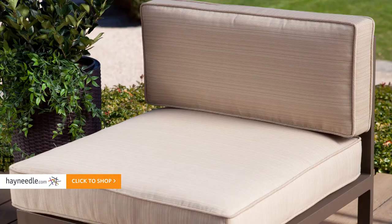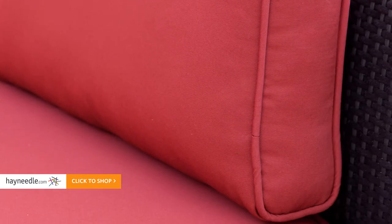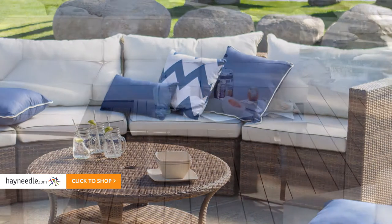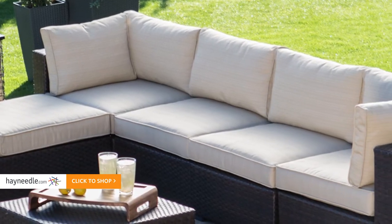And with hundreds of options in seat styles and plush all-weather fabric cushions, you can ensure each piece is best suited for its use. The latest in outdoor designs crafted with top quality materials and presented at affordable prices — these are the standards at Hayneedle.com.